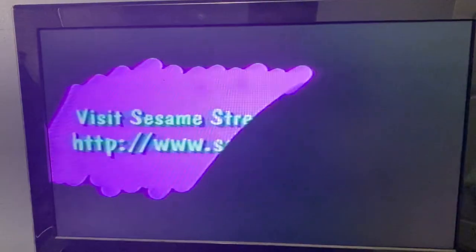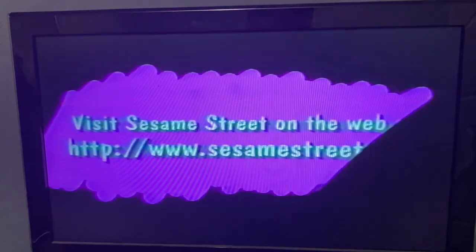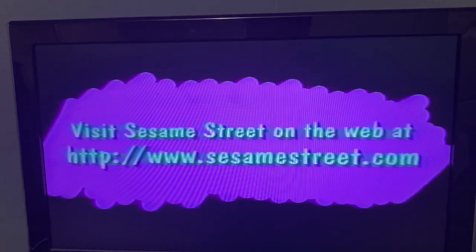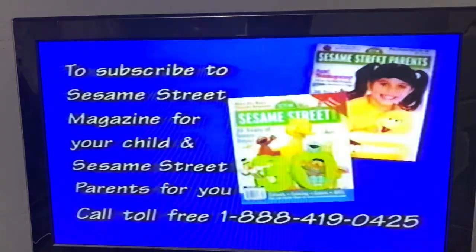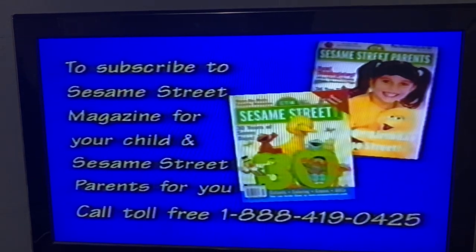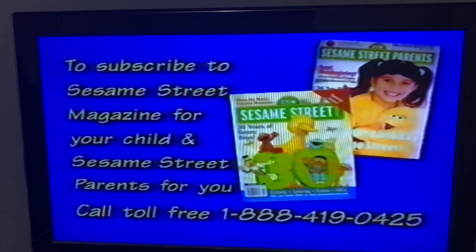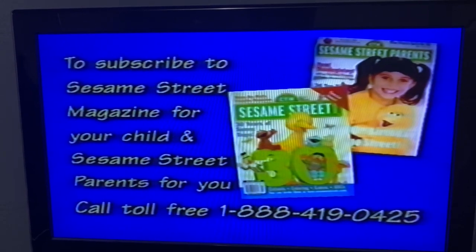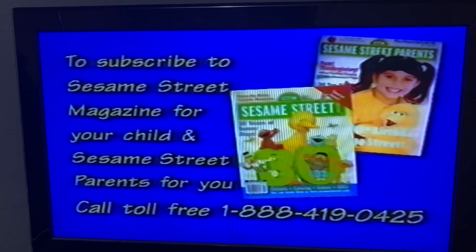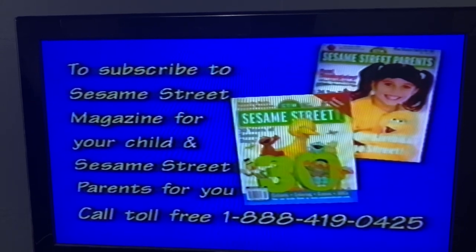Visit Sesame Street on the web at www.sesamestreet.com. Your child will love learning with Sesame Street Magazine, and you'll love Sesame Street Parents — it's written just for parents of preschoolers. Call toll-free 1-888-419-0425 for information on ordering.